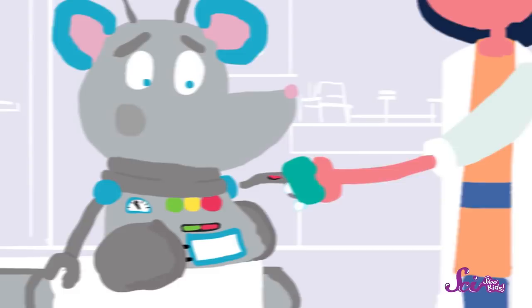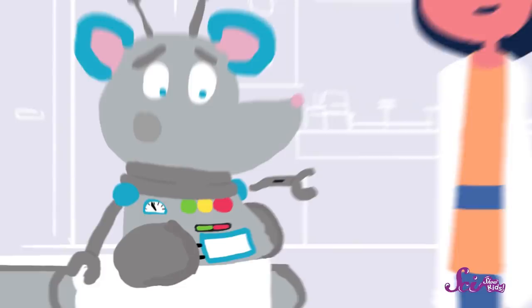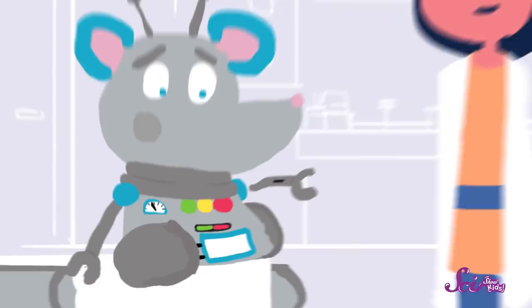Then it was time for the doctor to start taking care of the cut. If you or someone you know ever has to get stitches, the doctor will probably do a lot of the same things as Squeaks' doctor. First, she washed off the cut to clean it and get rid of as many germs as possible before stitching it up. Then she gave Squeaks a very quick shot near the cut. The shot gave him some medicine to numb his skin so he wouldn't feel the stitches.